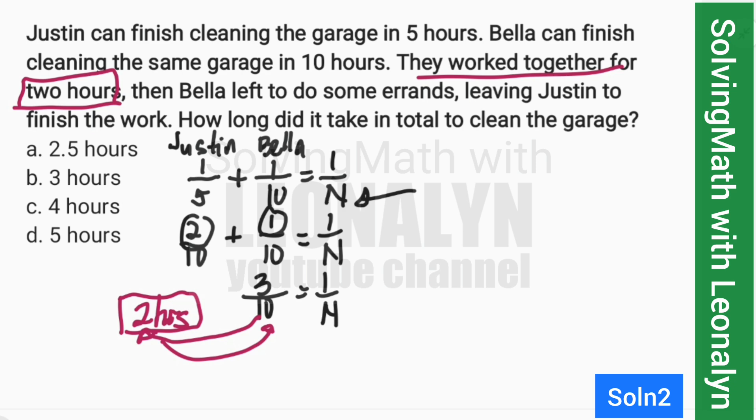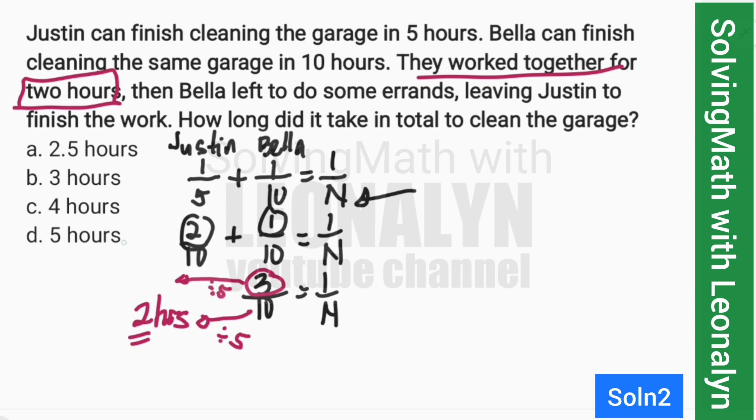Working 2 hours is 1/5 of 10. So we do the same to the numerator: divide 3 by 5. That gives us 3/5 as a fraction. So 3/5 of the work is completed within the 2 hours they work together.